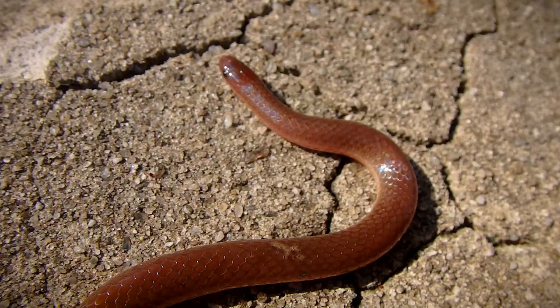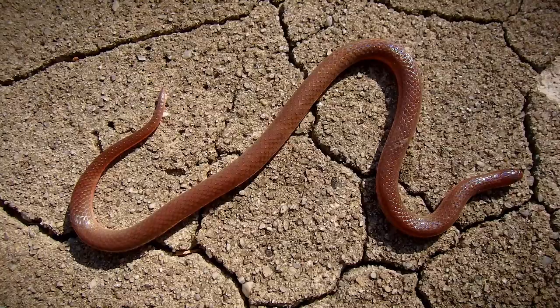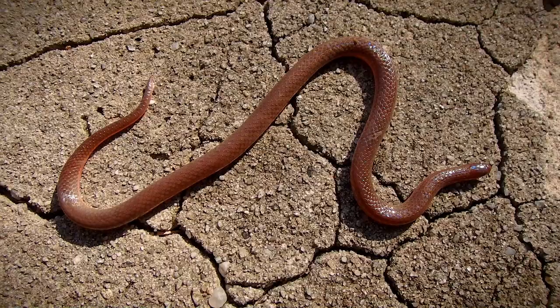This is a first for me — the first time I've ever seen one of these snakes. For me, that is the whole trip right here. If we didn't find anything else I'd be psyched just for finding this.